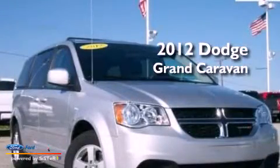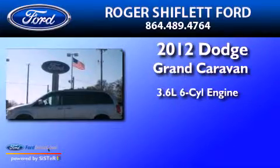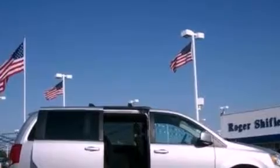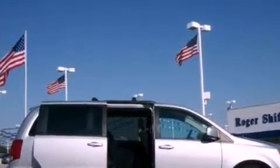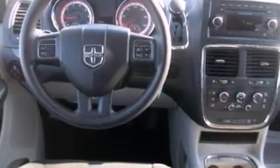This is a 2012 Dodge Grand Caravan. It features a 3.6-liter, six-cylinder engine and an automatic transmission. Its top features include third-row seats, a low-tire pressure indicator, aluminum wheels, and traction control and stability control systems.